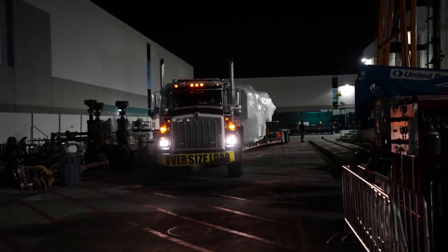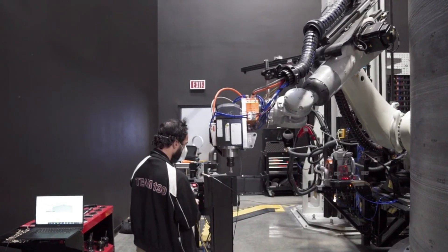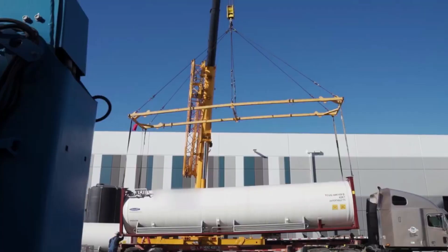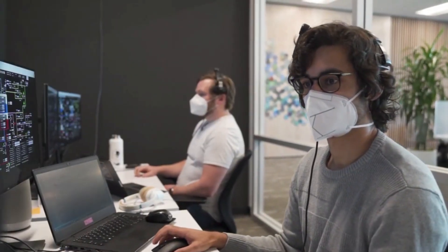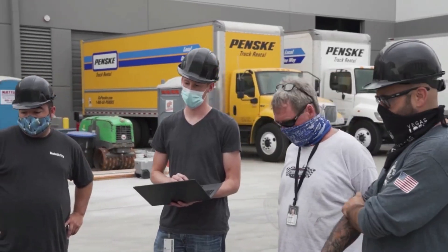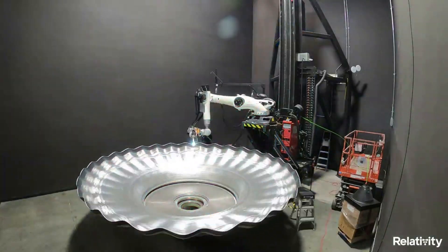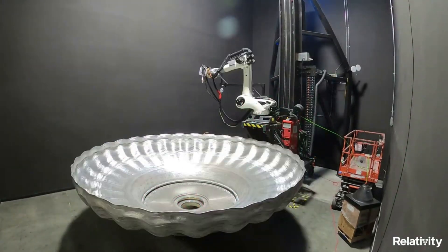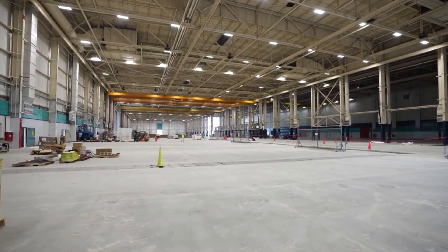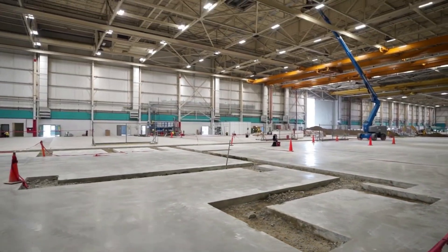Relativity Space originally unveiled its plans for Terran-R around mid-2021. CEO and co-founder Tim Ellis said: "From our founding days in Y Combinator just five years ago, we planned on 3D printing Terran-1, and then Terran-R, a 20-times larger fully reusable rocket, on our Factory of the Future platform. Today we are one step closer to this goal. Together with our first rocket Terran-1, our second product, Terran-R, will continue to take advantage of Relativity's disruptive approach to 3D printing, reduce part count, improve speed of innovation, flexibility, and reliability, to bring to market the next generation of launch vehicles."